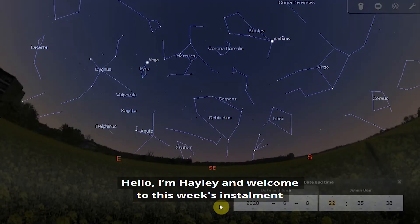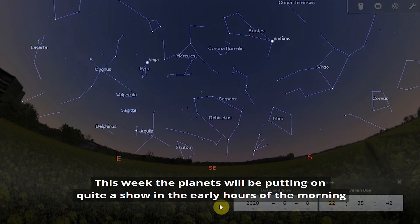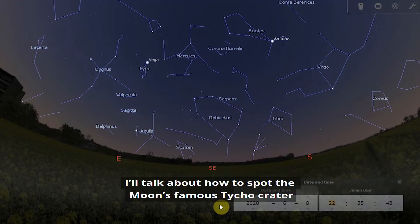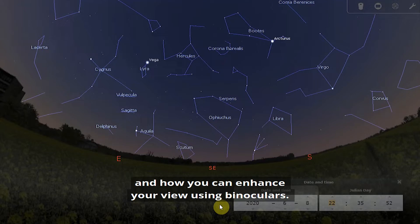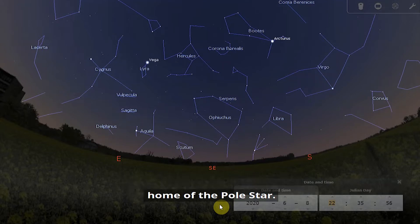Hello, I'm Hayley and welcome to this week's instalment of What's in the Night Sky. This week the planets will be putting on quite a show in the early hours of the morning, and there might even be a chance to spot the elusive Neptune. I'll talk about how to spot the moon's famous Tycho crater and how you can enhance your view using binoculars. Our constellation of the week is Ursa Minor, home of the Pole Star.